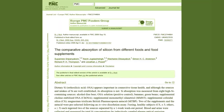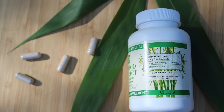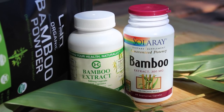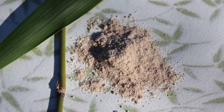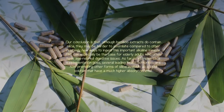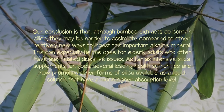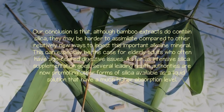This is again only according to one study, and more scientific investigation is required. There is, however, some evidence of health-benefiting effects of bamboo-derived natural products in vivo, though not specifically related to dietary silica uptake. Nevertheless, a handful of bamboo extract and supplement brands offer it as an ingredient in bone renewal and collagen-building formulas. We ourselves have personally consumed bamboo extract powders as well as leaf teas and noticed some increase in nail and hair growth. Our conclusion is that although bamboo extracts do contain silica, they may be harder to assimilate compared to other newer ways to ingest this important alkaline mineral — this can especially be the case for elderly adults who often have age-related digestive issues.